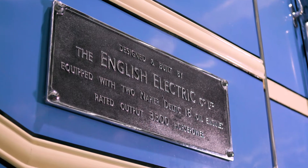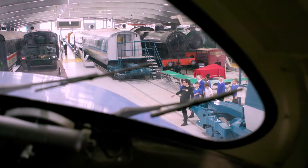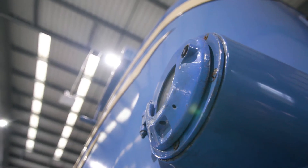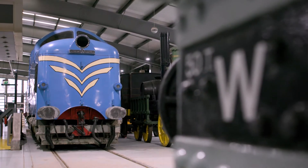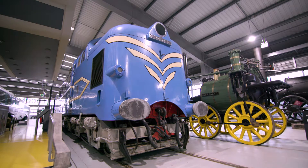Fast forward to 1955, when the handsome Deltic diesel-electric engine began running up and down the East Coast, pulling expresses including the Flying Scotsman. Its design is still super stylish, and it was so powerful it could do the work of several steam locomotives.